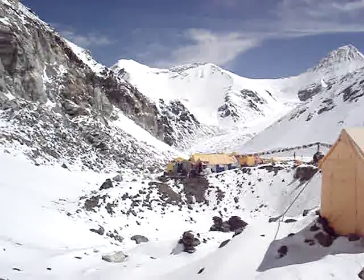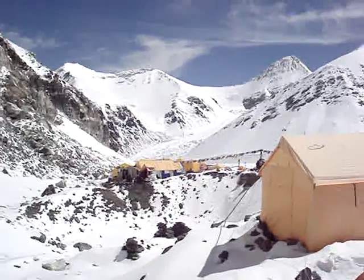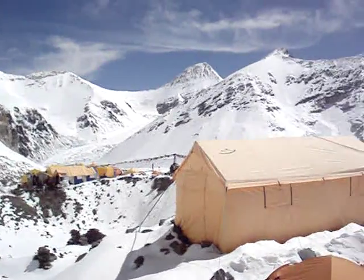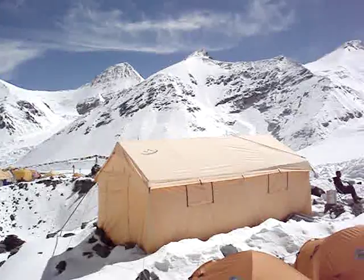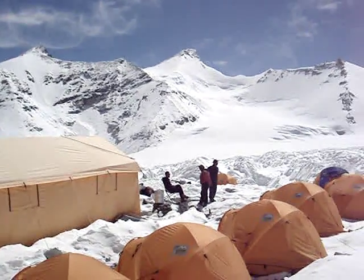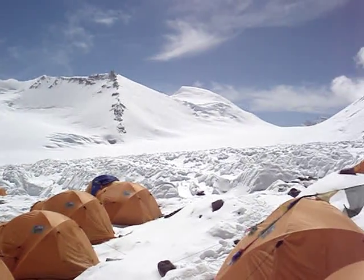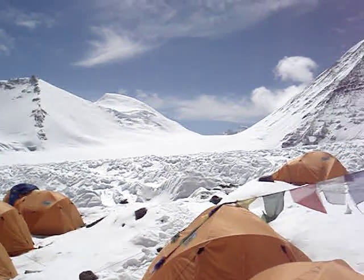Not too bad, very bright day, but not too cold. A lot of camps up here, including ours — summer climb. I'm just going to pan around here. These are the tents we're in right now. Not too bad, a little cold, a lot of rocks under the sleeping mat you can feel.